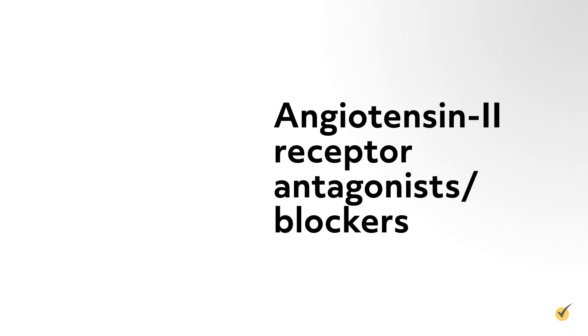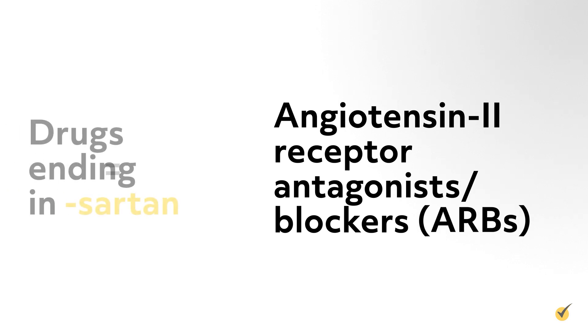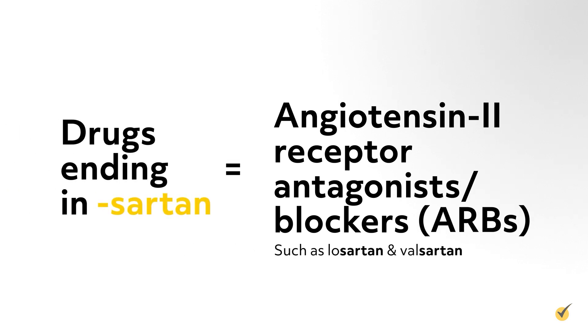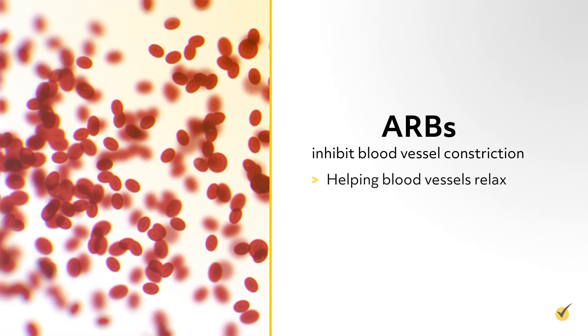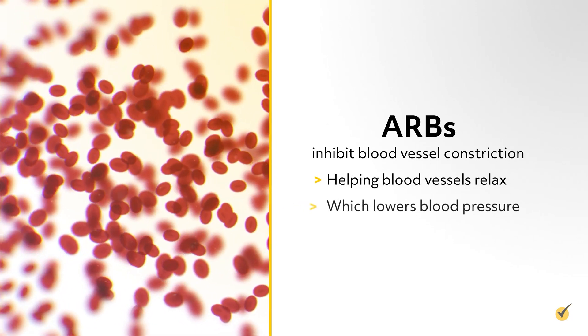Angiotensin II receptor antagonists, or blockers, end in -sartan, such as Losartan and Valsartan. ARBs inhibit blood vessel constriction, helping blood vessels relax, which lowers blood pressure.